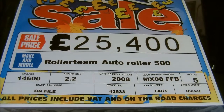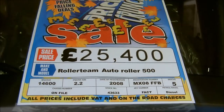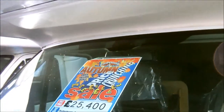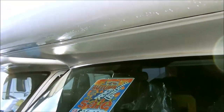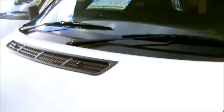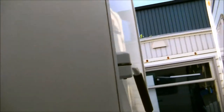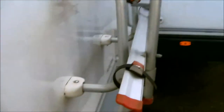My name's Matt and I work on the motorhome division. This is our Roller Team Autoroller 500, a 2008 plate with 14,600 miles on a Ford engine. This motorhome has extras on the outside including a Fiamma canopy awning, as well as a Fiamma door handle, bike rack and reversing camera.